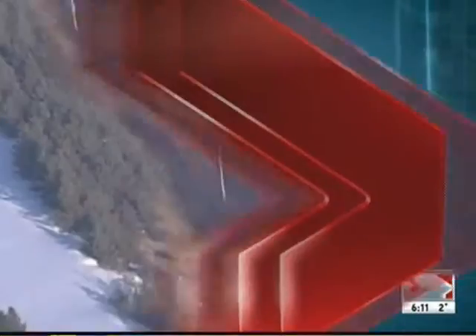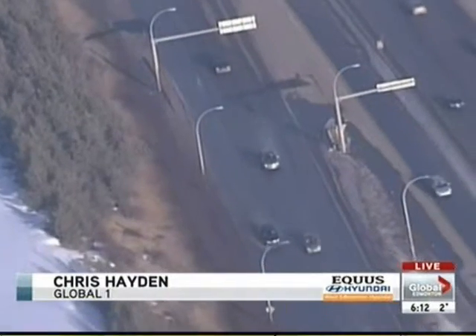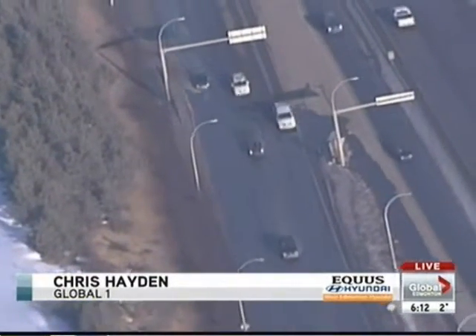Check in with Chris Aiden in the Global One Chopper — it looks like you're flying over the White Mud. We are, Carol Ann, and this is the White Mud westbound just at Terwilliger.